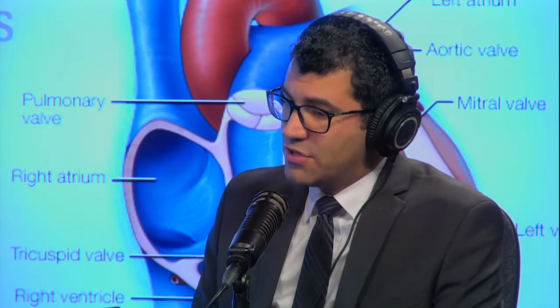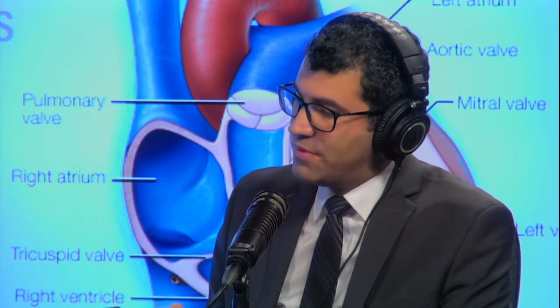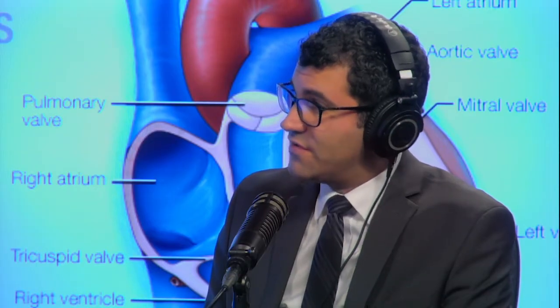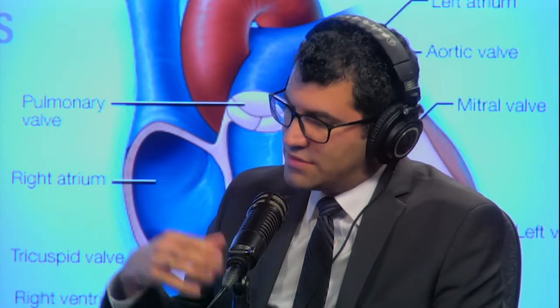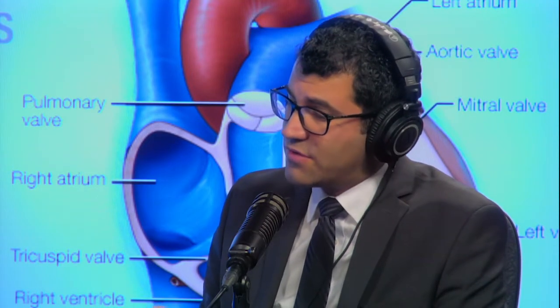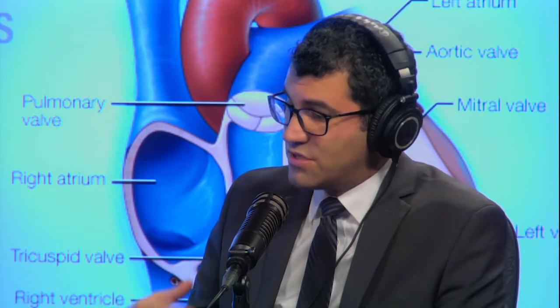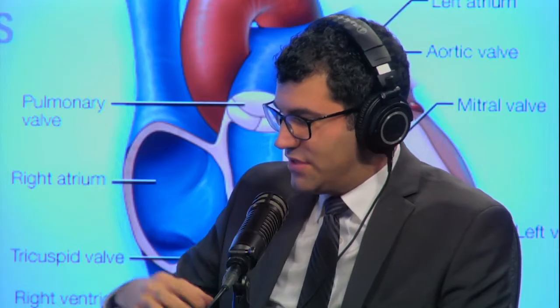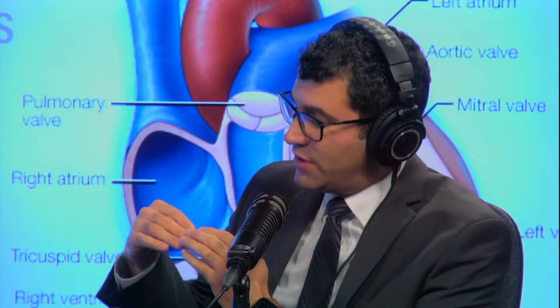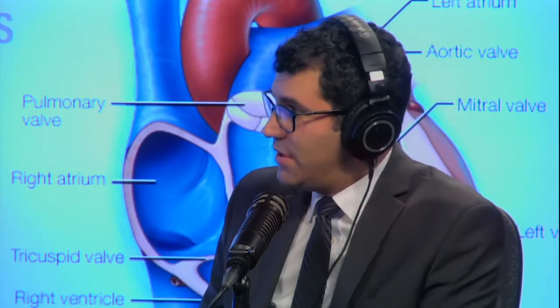In order to understand what could go wrong with the mitral valve, it's important to understand its anatomy. The mitral valve is made of two leaflets, which are basically two seals, connected to the left lower and left upper chambers of the heart. Anything that goes wrong with the leaflets or the chambers can lead to malfunctioning of the mitral valve and cause it to leak backwards. The most common cause, called primary mitral valve regurgitation, is a condition called mitral valve prolapse — where the mitral valve leaflets are very redundant, meaning they're longer than they should be, so when they close, there's a gap and they don't seal correctly.